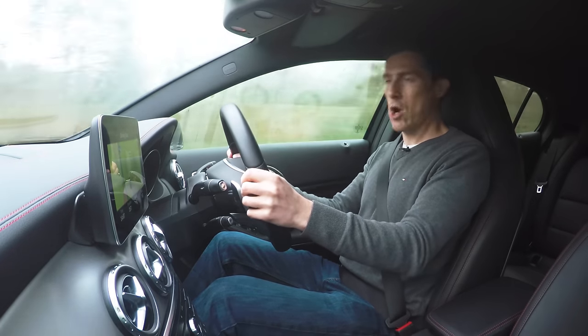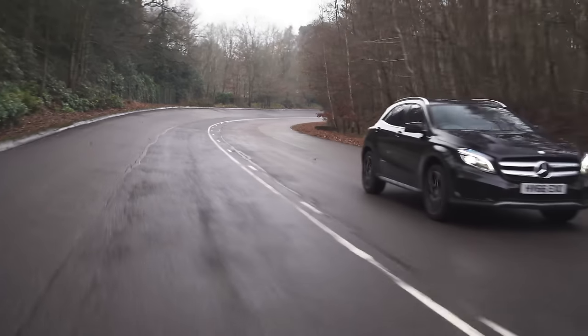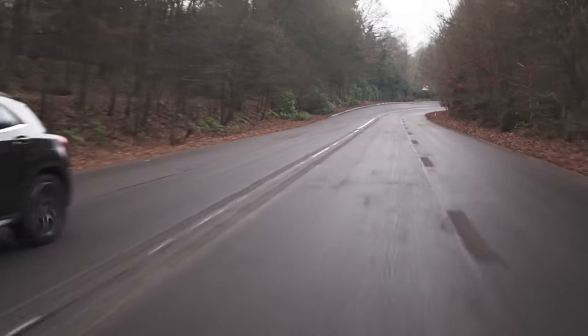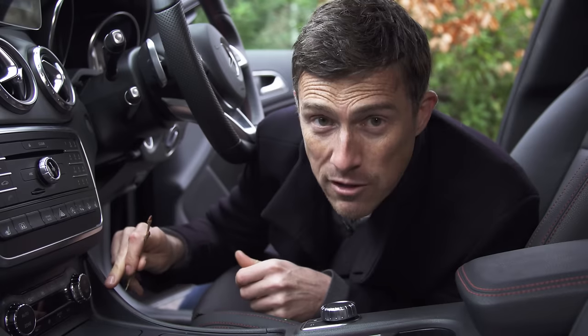Really, are you going to need four-wheel drive for this car? No, you're not. As with all cars, the GLA is a mixture of good and bad — here are five annoying things about this Mercedes.